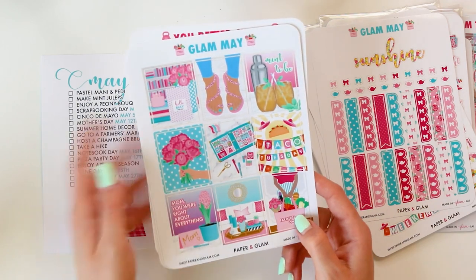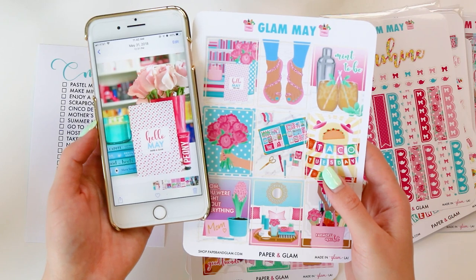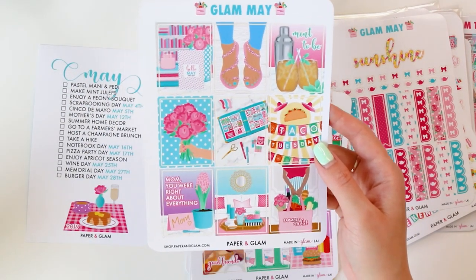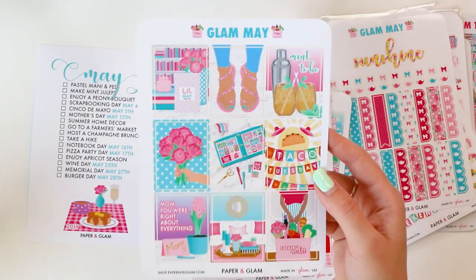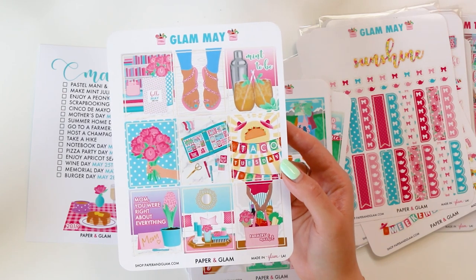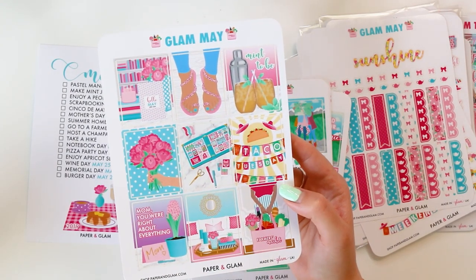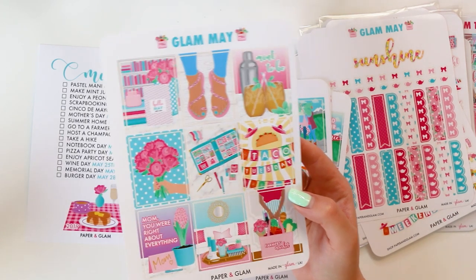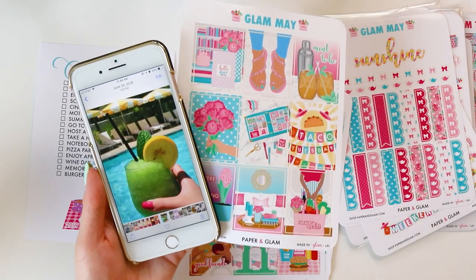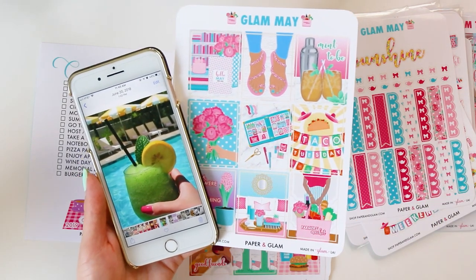Next page is the box stickers, and let me show you some of the inspiration behind these. This first sticker is an exact replica of a shot from the beginning of May last year - we switched out the roses for peonies because it's peony season. The second one is pastel mani pedi - we did a pedi for the first time since it's flip-flop and sandal season; we normally do a hand shot for mani but this felt right for the first time we're putting on our shorts and sandals, especially if you live in colder climates. Then we have mint juleps because we have Derby Day, and it's also just a really springy drink - I love mint juleps even without alcohol. This next shot, the mint-to-be, was taken from a mint drink I got at the Parker Palm Springs where I went for my birthday last year.